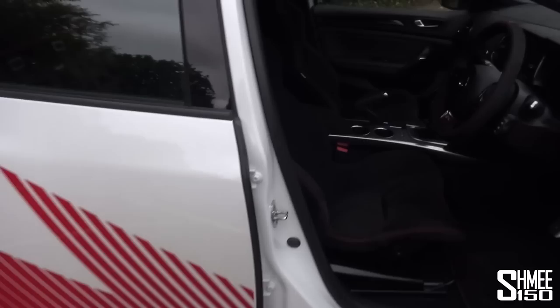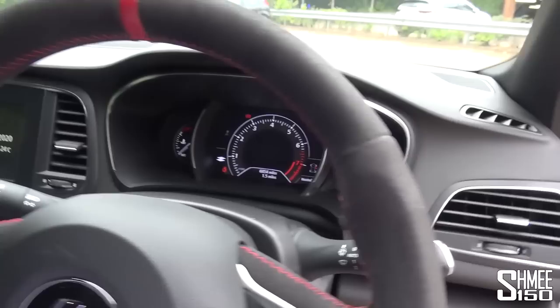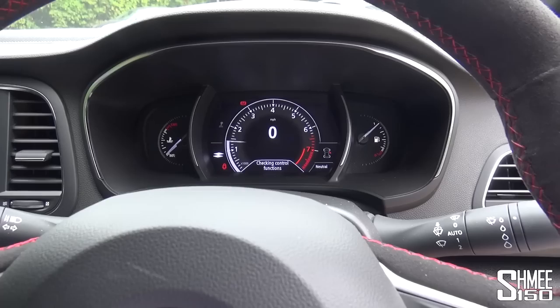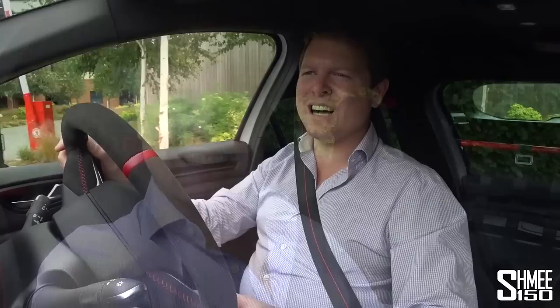I've got the key here — a fairly thin Renault key fob. We'll step on board and start this up. Start button just here to the left. Sounds good, doesn't it? We'll let things warm up a little bit and then take it out. I think this is going to be quite a fun thing to experience.